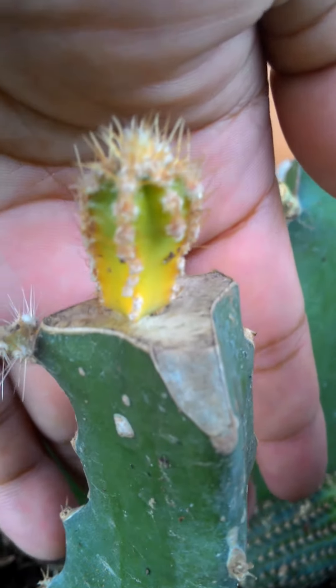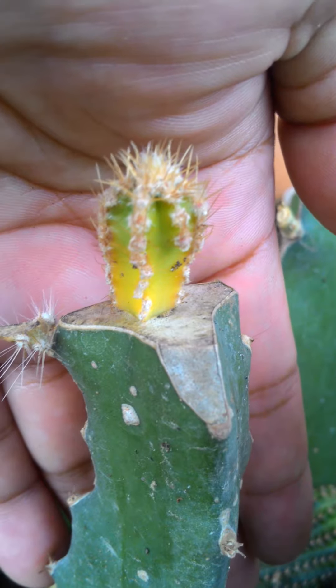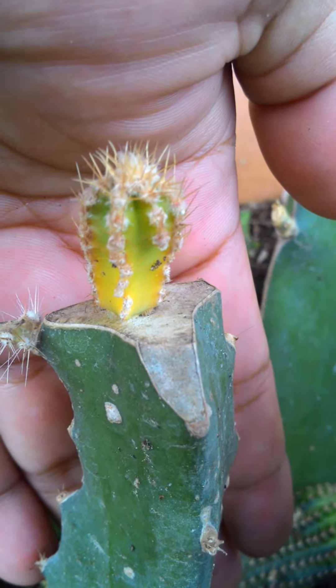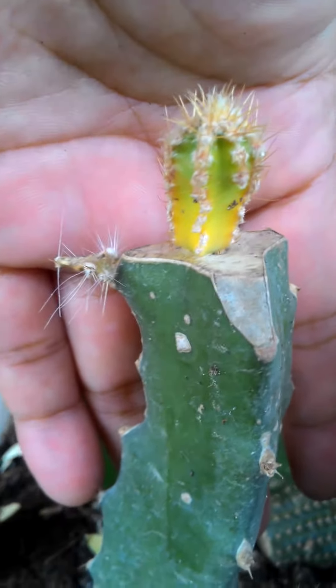Hey guys, once again I will show you the before and after. Crafting a variegated fairy castle dragon road stock — this is before.